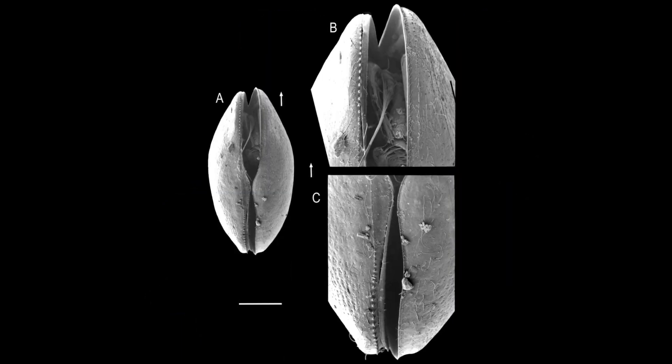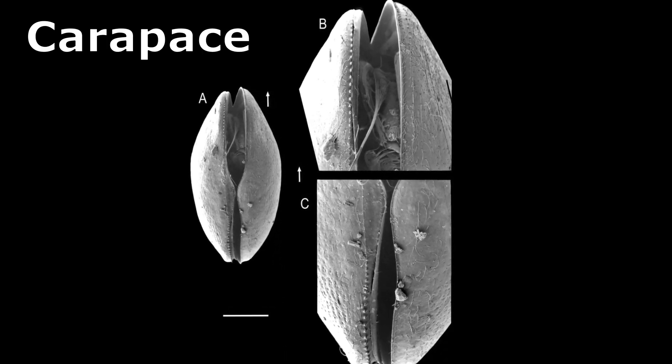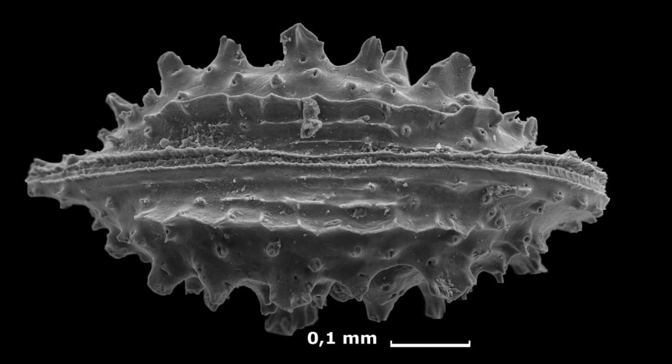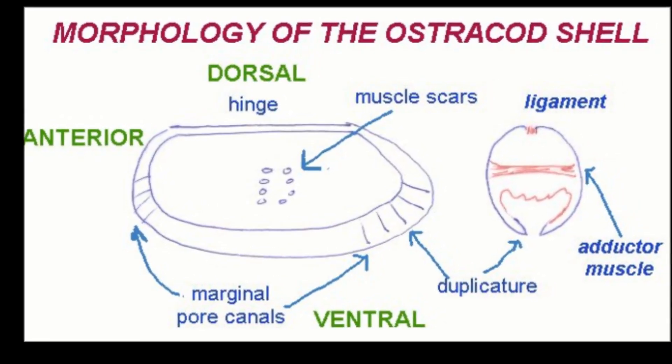Each ostracod has a calcareous bivalve shell called a carapace that can enclose the whole body and all appendages. They shed their carapace with each molt. The shell is held together with a transverse adductor muscle, much like a clamshell.